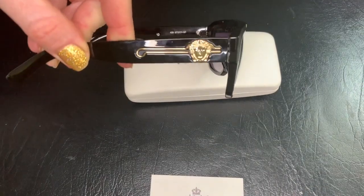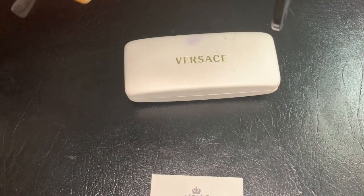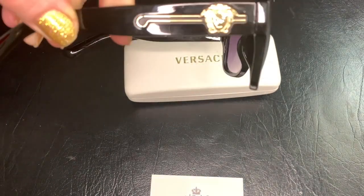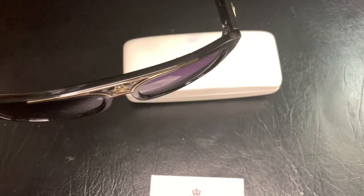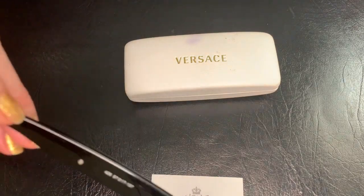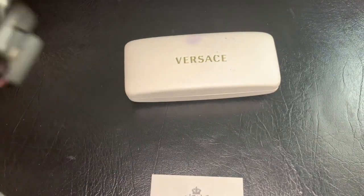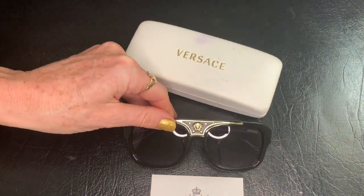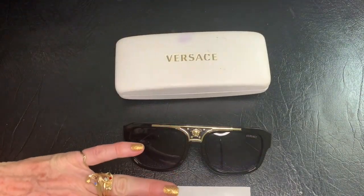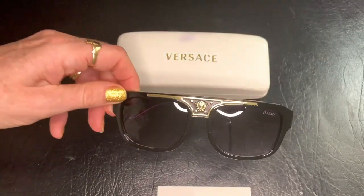There's also hardware on the sides. They are made in Italy, along with the serial number. I scanned the serial number against my database — these are definitely 1990s vintage Versace sunglasses with gold trim Medusa.